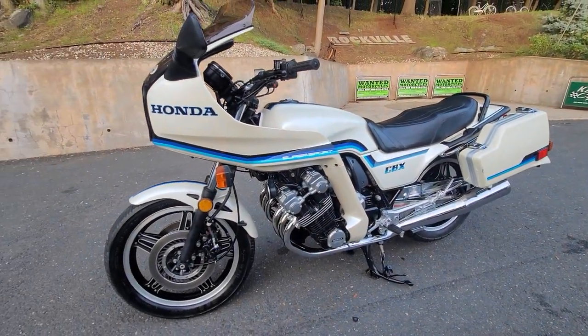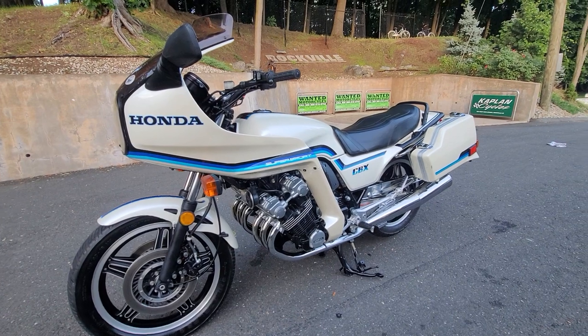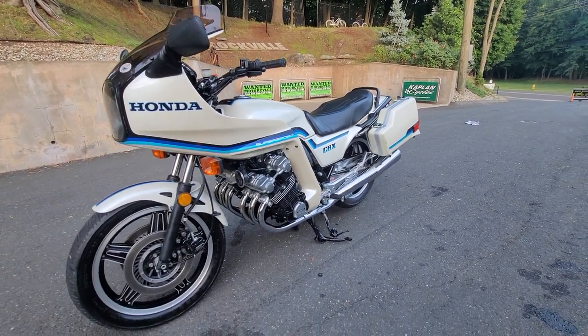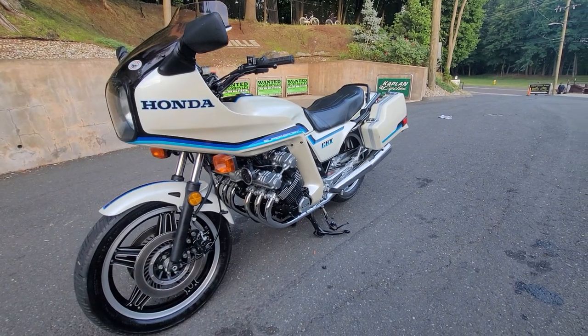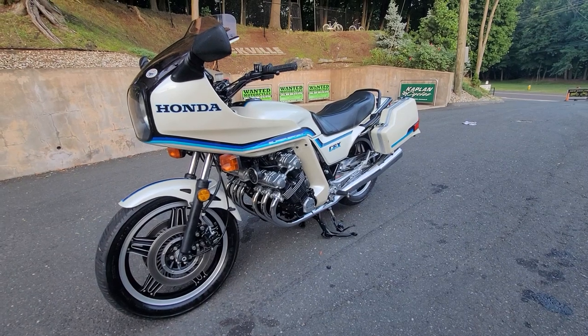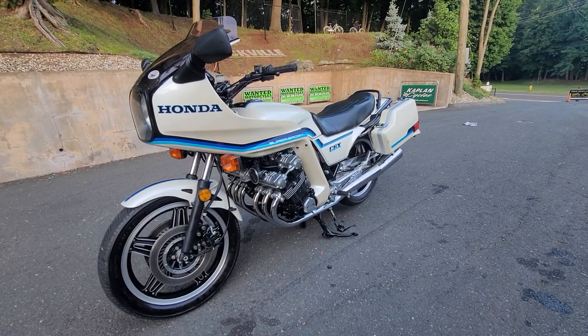His collection included the Z1s. The 1973 Z1 sold last week, auctioned on eBay for $30,000. The '74 sold for $25,000 and the '75 sold for $22,500 — just to give you an idea of the value of his bikes. This one I fully suspect will bring well north of $20,000.